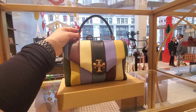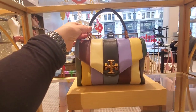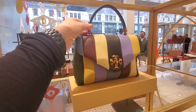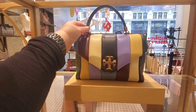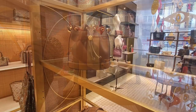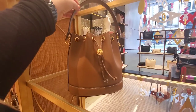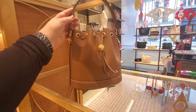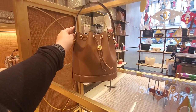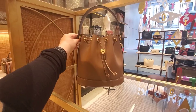Moving on to Tory Burch. I've been thinking about buying one of these bags because they're very pretty in a solid color, not in a multi-color. But this one is gorgeous — absolutely gorgeous. I love this Tory Burch bucket bag. It is absolute perfection, the color is gorgeous and the bag is very well made. It would look good with what I'm wearing today.